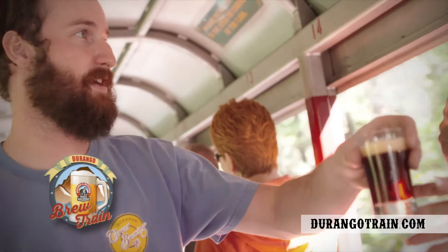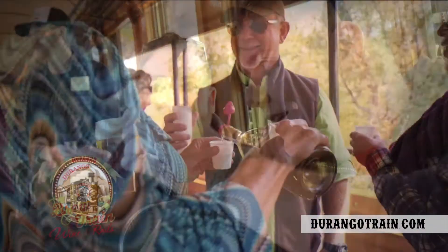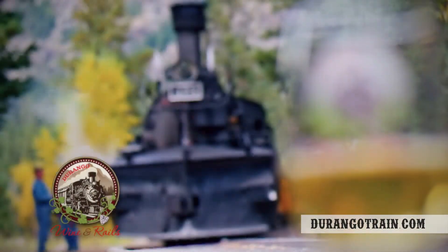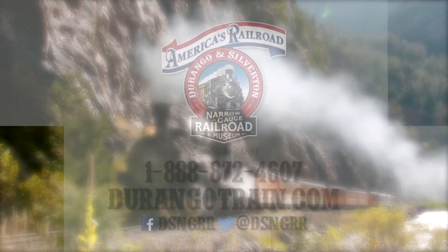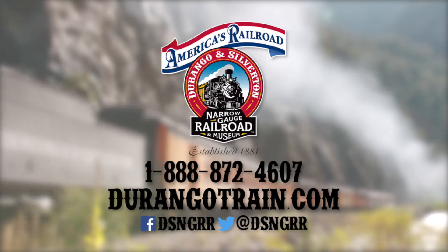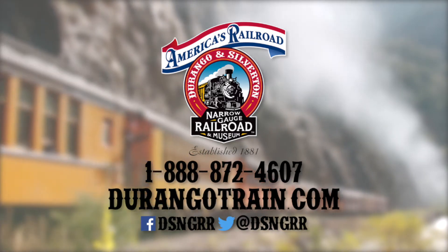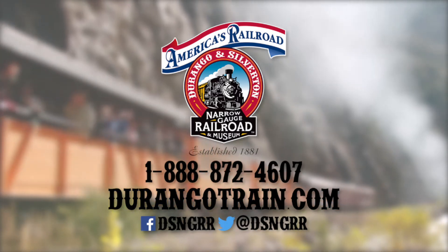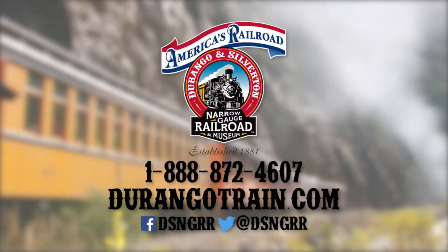On select weekends, grab a pint from a local brewery on the brew train, or sip a select Colorado wine on Wine and Rails. All of these amazing adventures start with the Durango and Silverton Narrow Gauge Railroad and Museum. Log on to durangotrain.com right now, or call us at 1-888-872-4607 to discover or book your next adventure.